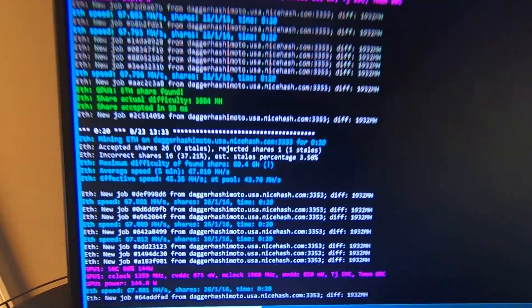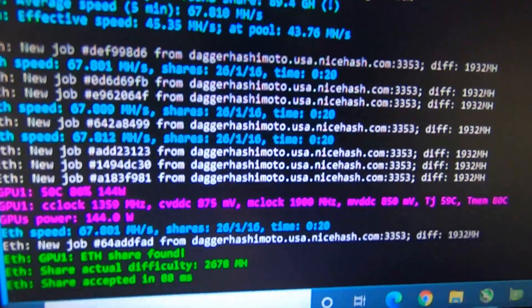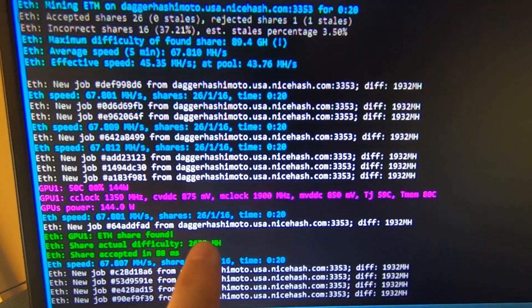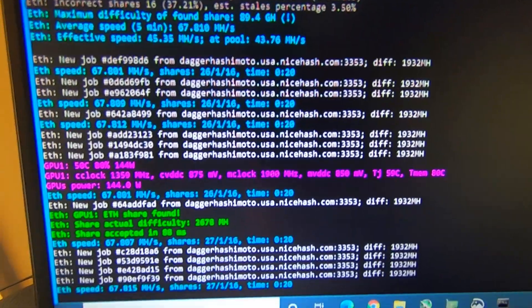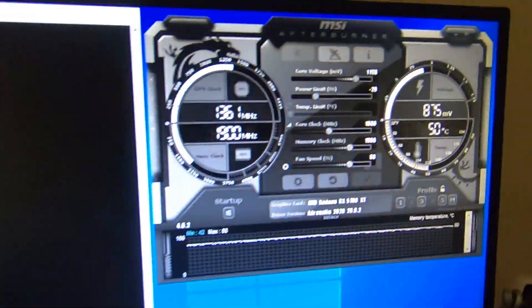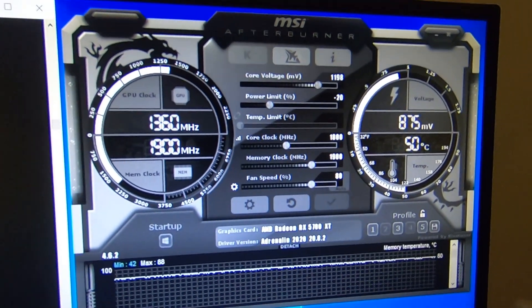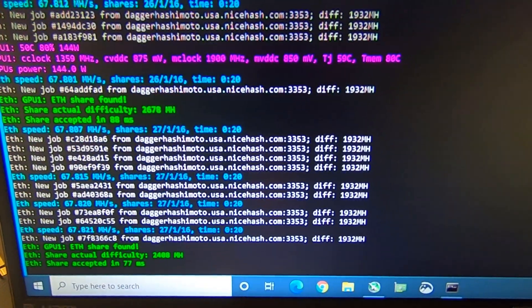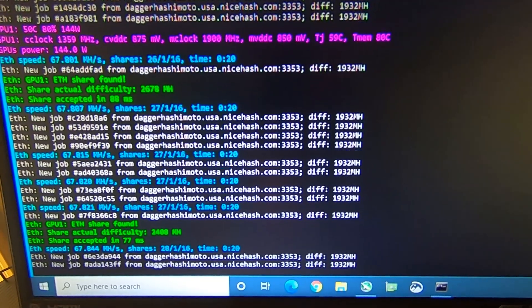Here are my nutty results — check this out: 67.8 megahash! But look at the rejects: 26 rejects, 1 stale, and 16 others. Maybe we can work on this a little bit. That's just insane if I could get anywhere close to that and keep it stable. Let me get back to trying to shore this up.